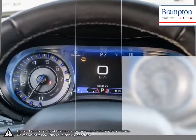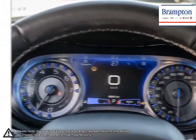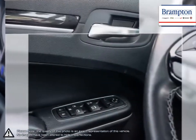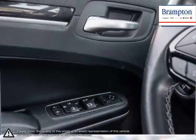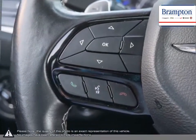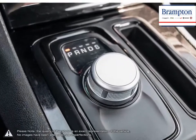Branton Chrysler is also part of the Raffi Auto Group, representing 23 different brands and serving all of the GTA and Ontario. We offer a huge selection of new and pre-owned inventory, courtesy vehicles, a dedicated service department, a large parts department, and state-of-the-art body shop.